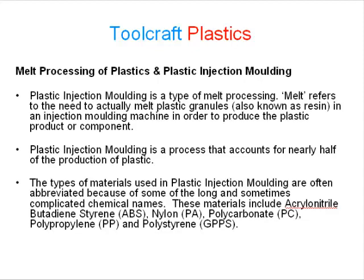Melt processing of plastics and plastic injection moulding. Plastic injection moulding is a kind of melt processing. Melt refers to the need to actually melt plastic granules, also known as resin, in an injection moulding machine in order to produce the plastic product or component. Plastic injection moulding is a process that accounts for nearly half the production of plastic. The types of materials used are often abbreviated because of some of the long and sometimes complicated chemical names.